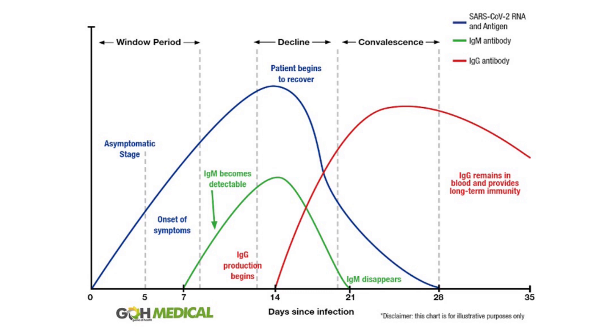The IgG usually appears around day 10 to 14 and hopefully it stays in your body a long time, because that confers ongoing immunity or protection from the virus. We don't know how long it lasts for COVID, but we're thinking that in most people it's going to be a year or two at least — kind of like the flu vaccine.